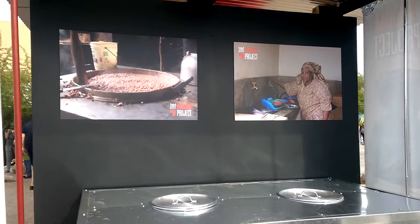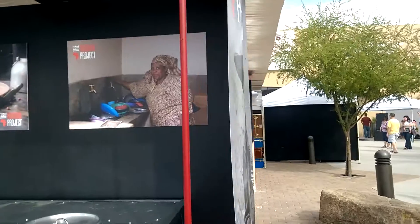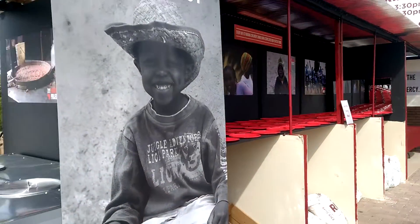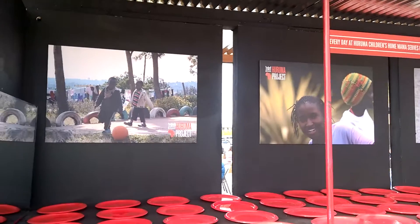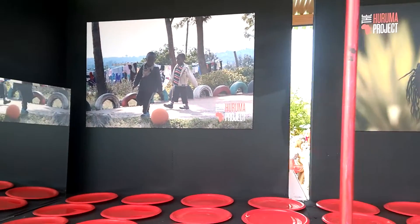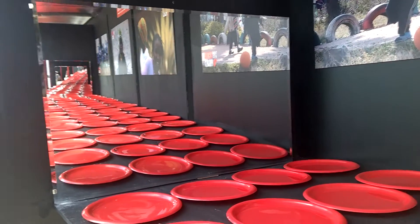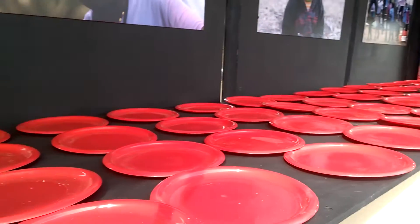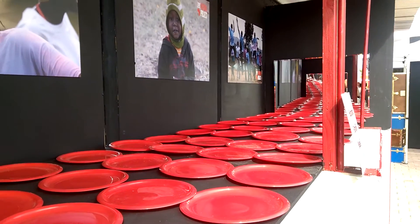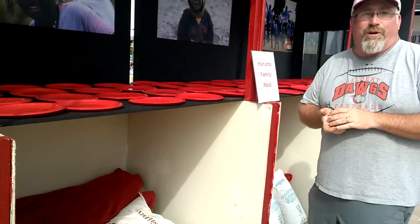More foam board pictures help tell the story. Haruma Orphanage serves 800 plates of food every single day and they're running out of money. We're just trying to show in a creative way how people here in Chandler, Arizona can help supply the need for the orphans on the other side of the world.